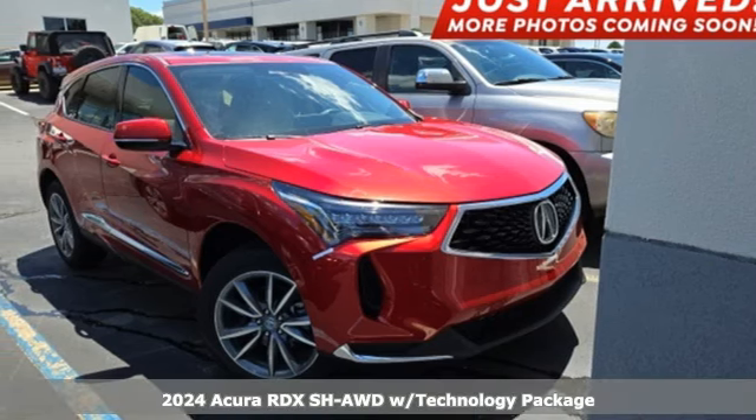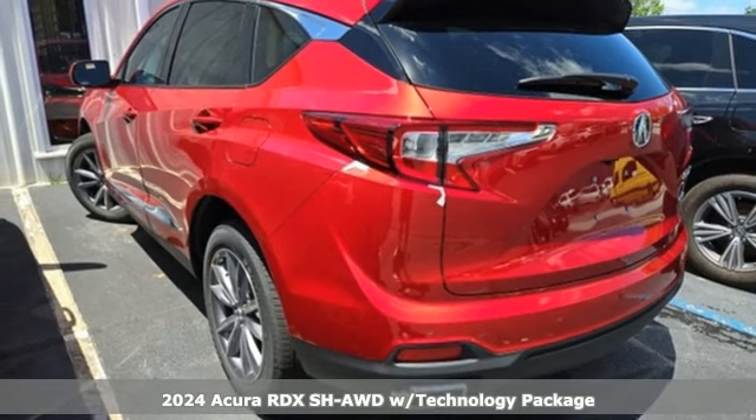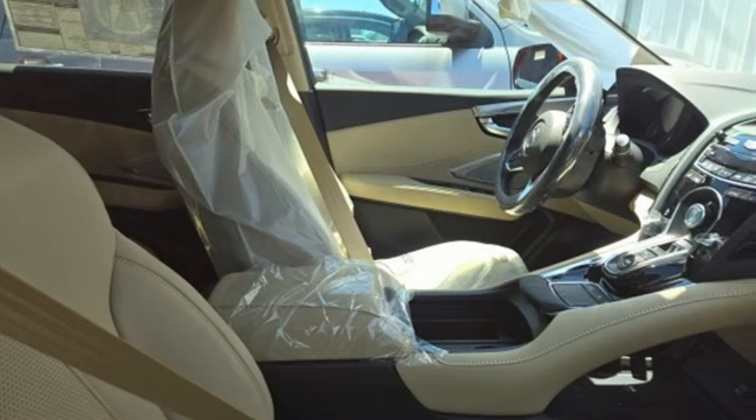Here's a new 2024 Acura RDX. It provides the comfort and luxury of a large SUV with the moves and fuel economy of a small one. And it comes with all the amenities you need.